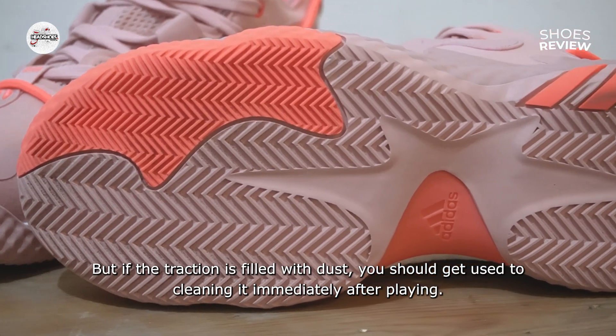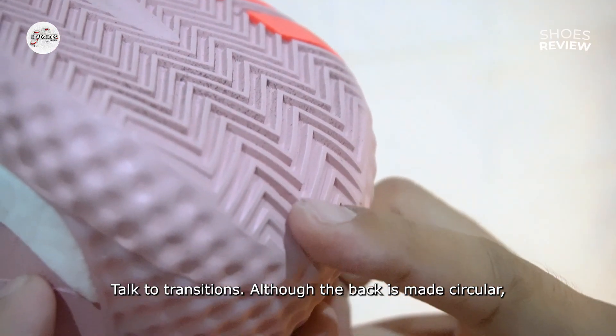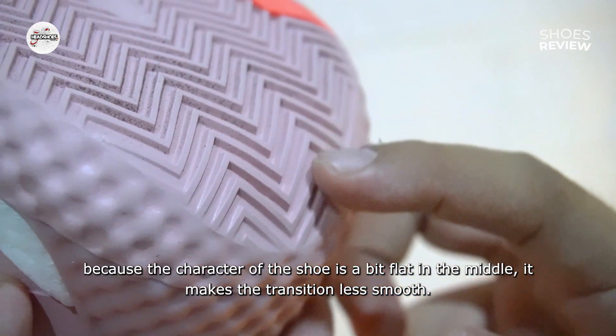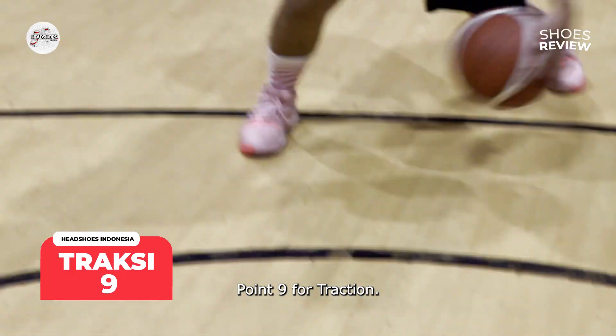Namun jika traksi sudah dipenuhi debu, sebaiknya Anda biasakan langsung membersihkannya sehabis bermain. Berbicara soal transisinya, meski pada bagian belakang dibuat melingkar, namun karena karakter sepatu agak datar di bagian tengah, membuat transisinya jadi kurang smooth. Nilai 9 untuk traksi.